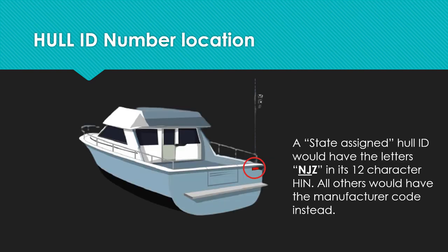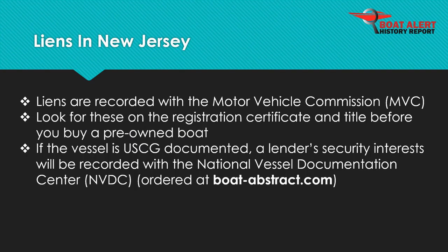State registration numbers are often confused for the hull ID number. Also, a state-assigned hull ID would have the letters NJZ at the beginning of its 12-character HIN. All other HINs would have the manufacturer code instead. Liens are recorded with the Motor Vehicle Commission, MVC. On the other hand, if the vessel is documented at the federal level with the U.S. Coast Guard, then security interests will be recorded with the National Vessel Documentation Center and can be seen by ordering at BoatAbstract.com.